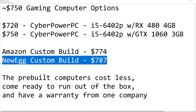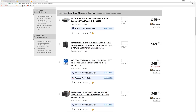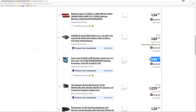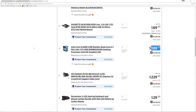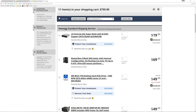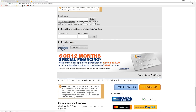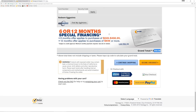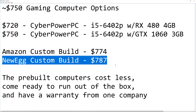I also have a Newegg custom build here for $787. The only reason I did this was to demonstrate that it's not somehow magically cheaper on Newegg. These are all the same basic parts — just slightly more expensive, but prices reverse week to week. Both Amazon and Newegg change their prices all the time. The Newegg cart comes to $759; add $27 for Windows, and that's $787.